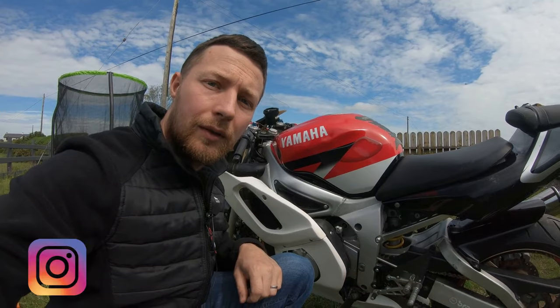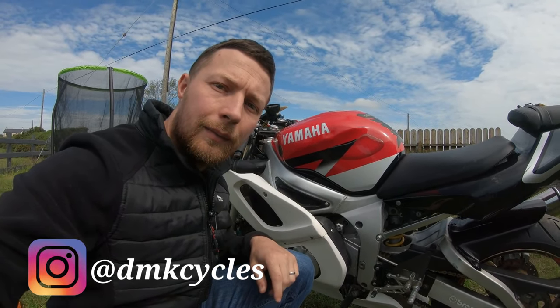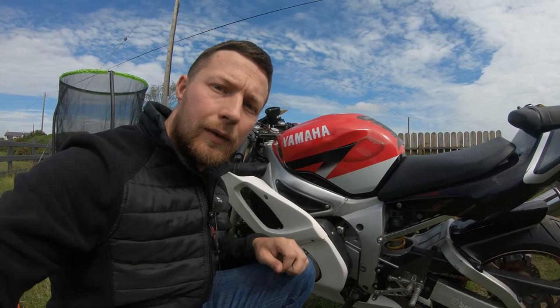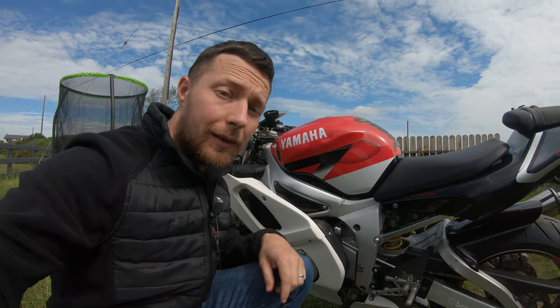I'm now on Instagram — I'll put a link down below. It means you'll see updates before they go on YouTube. And please, if you're not subscribed already, remember to like and subscribe as it really helps me out. I'll see you next time.